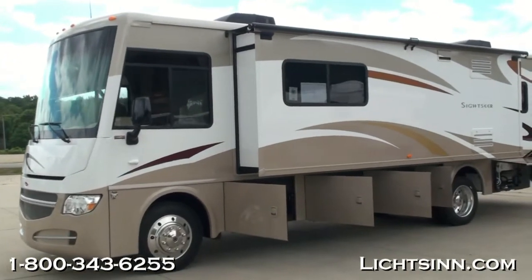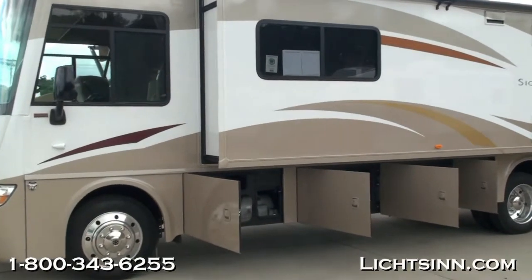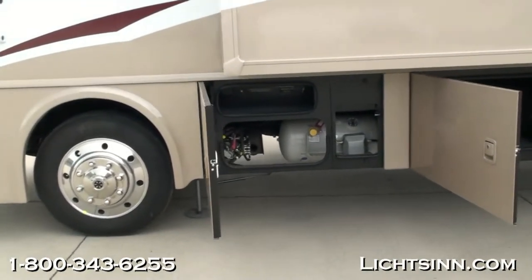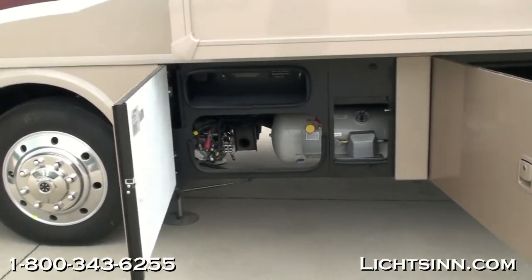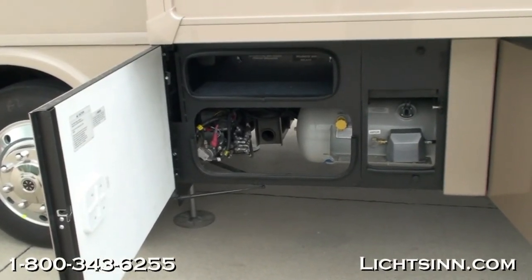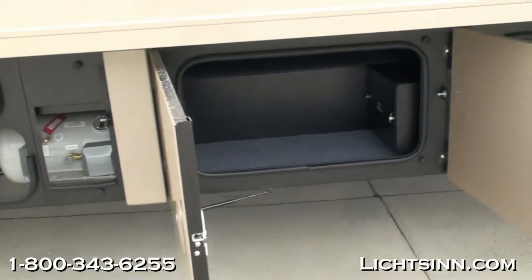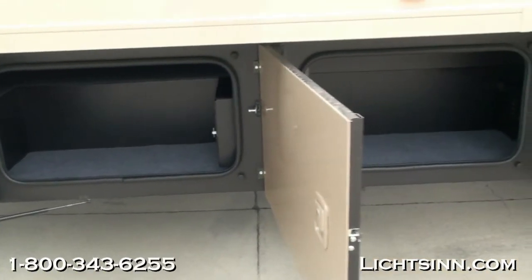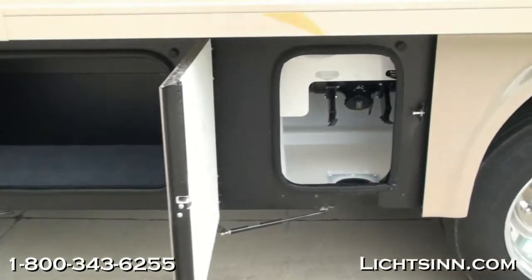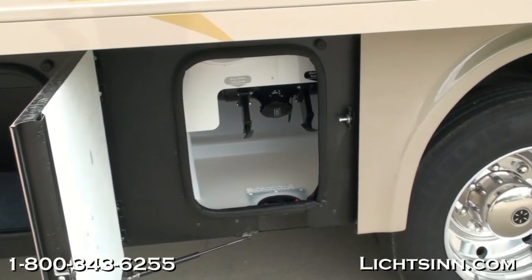The Winnebago Sightseer 33C is identical to our Itasca Sinova 33C that we also offer here at our dealership. Being one of the few dual-line dealers in the country, the two are identical with the exception of interior color palettes. This 2013 Sightseer 33C is powered by the Ford 6.8-liter 3-valve Triton V10, boasting 457 pounds-feet of torque, on the upgraded 22,000-pound gross vehicle weight rating chassis, paired with a 5-speed automatic transmission with a grade-breaking feature.